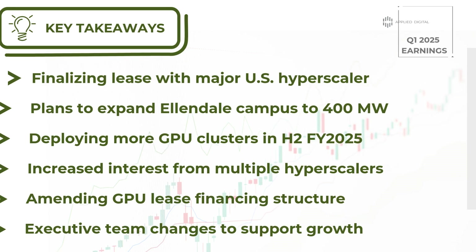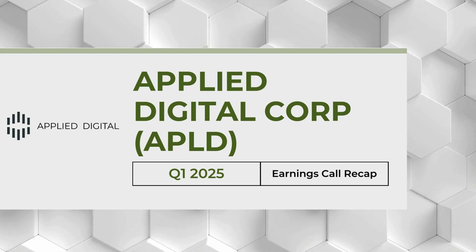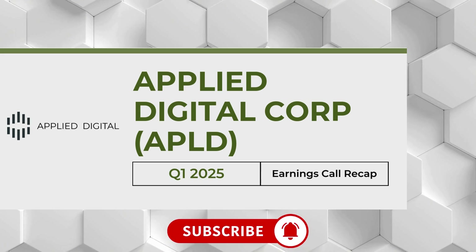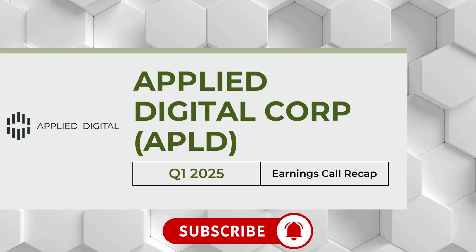That wraps up our recap of Applied Digital's first quarter 2025 earnings call. If you found this recap helpful and want to stay on top of more earnings reports from other companies, don't forget to subscribe. We've got plenty more quick and easy breakdowns coming your way, so hit that subscribe button and never miss an update from Earnings Central.